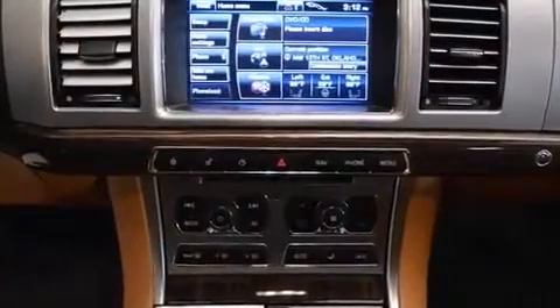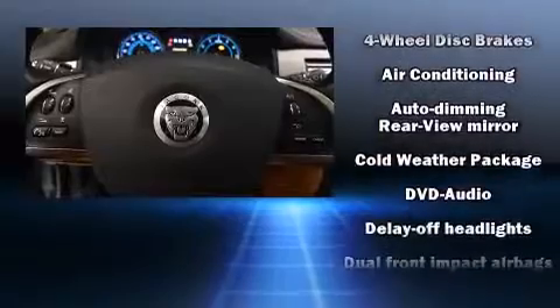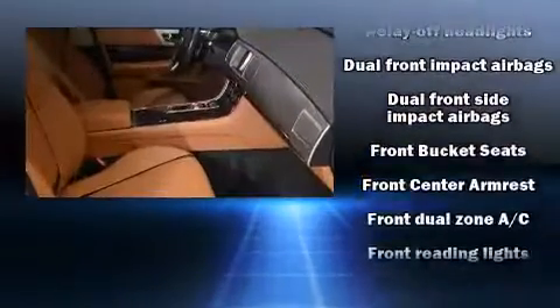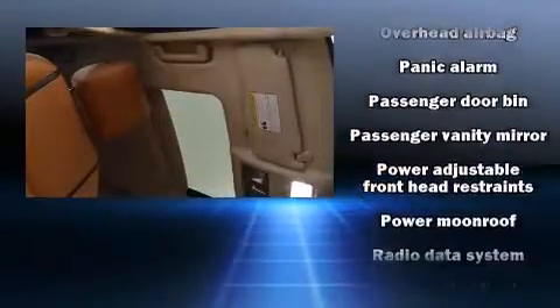Jaguar ensures the safety and security of its passengers with equipment such as head curtain airbags, front and side impact airbags, brake assist, a security system, and four-wheel disc brakes with ABS. With electronic stability control supplementing mechanical systems, you'll maintain precise command of the roadway.